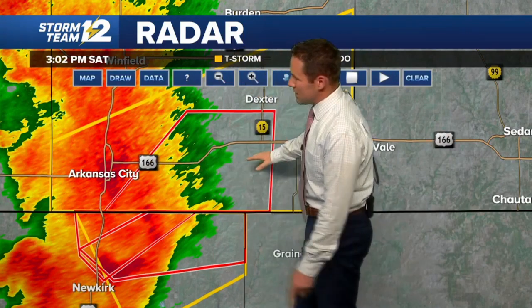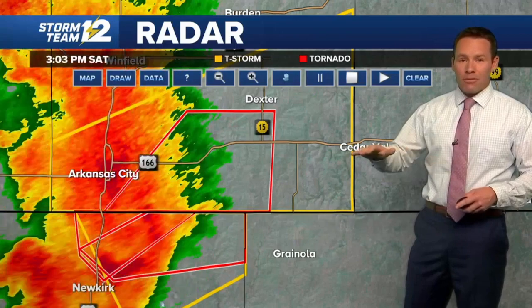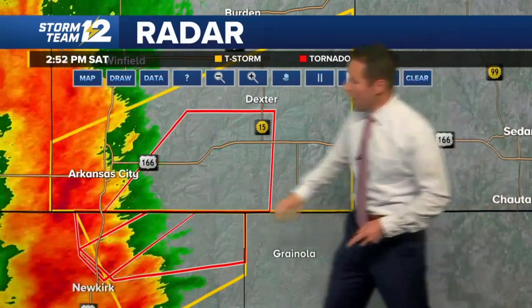Here's Highway 166 — east of Highway 77. Over the last hour, notice how the storm is evolving. It's mostly wrapped in rainfall — basically a curtain of rain going all the way around the rotating part of the storm, making it almost impossible to get a good visual on it. This is going to be east of Arkansas City in the southern part of Cowley County.